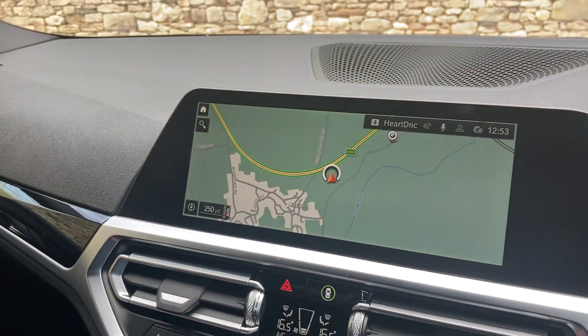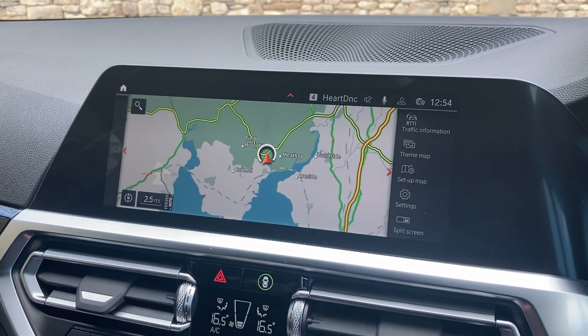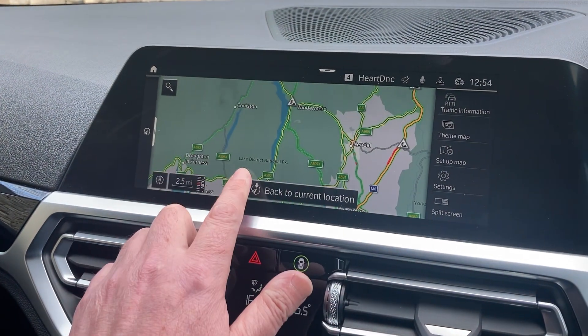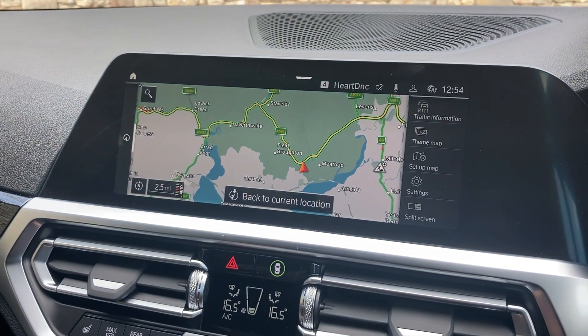Other standard features include satellite navigation — we'll use that to show you where we're located. We're based up in Cumbria in the Lake District, about 10 minutes off junction 36 of the M6, just south of Windermere. Beautiful part of the world — if you're ever passing, feel free to call in.